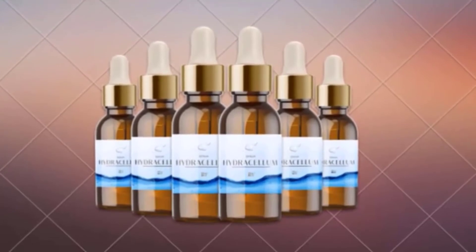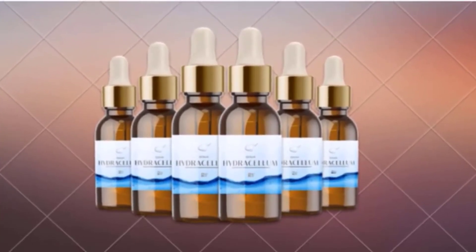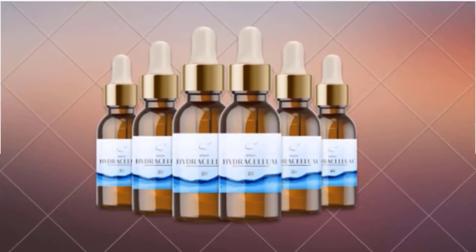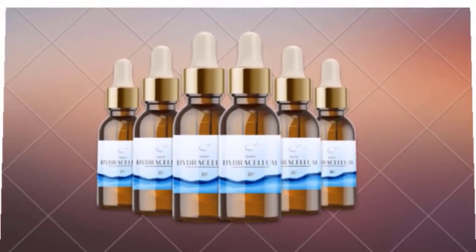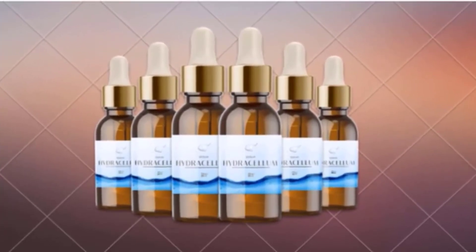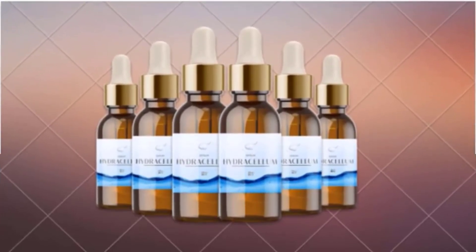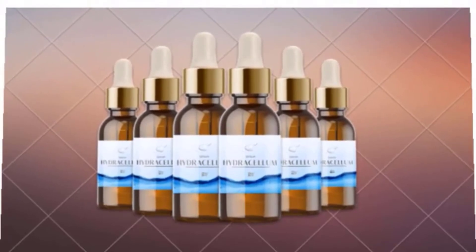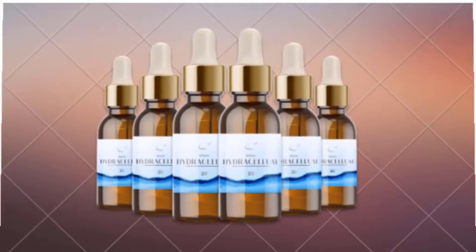The company has formulated the Hydracellum serum incorporating some of the most powerful ancient Japanese ingredients that lock moisture inside the skin and release it bit by bit for a smooth, flawless appearance. The serum is applied to the skin where it binds with water to enhance moisture so that age-related issues can be targeted. It also allows the skin to retain an adequate amount of moisture and release it whenever needed to maintain a healthy outlook.